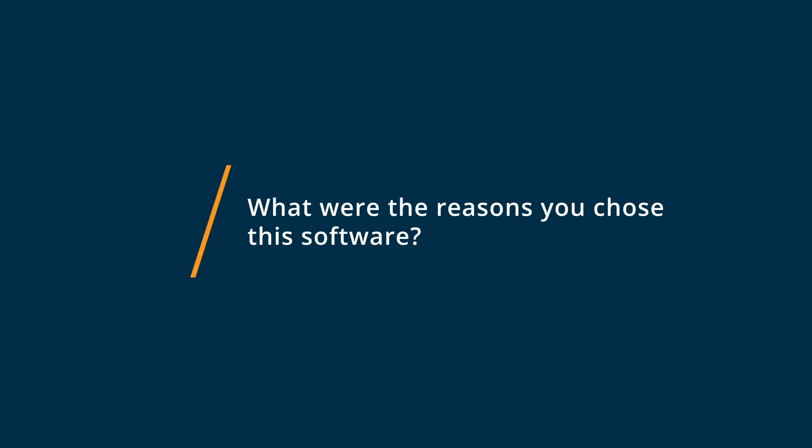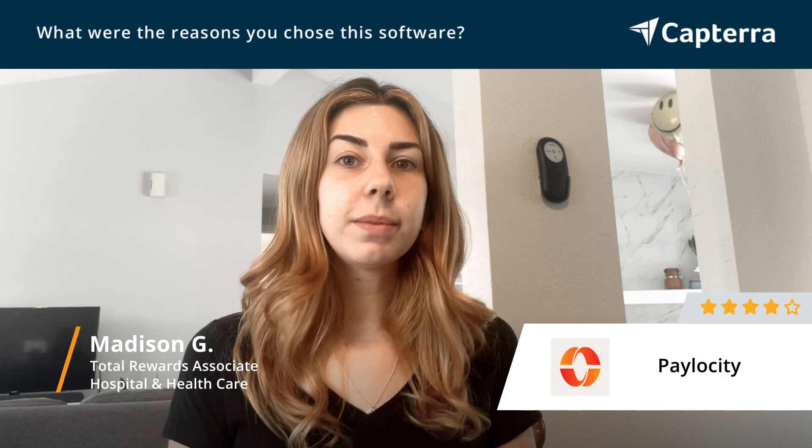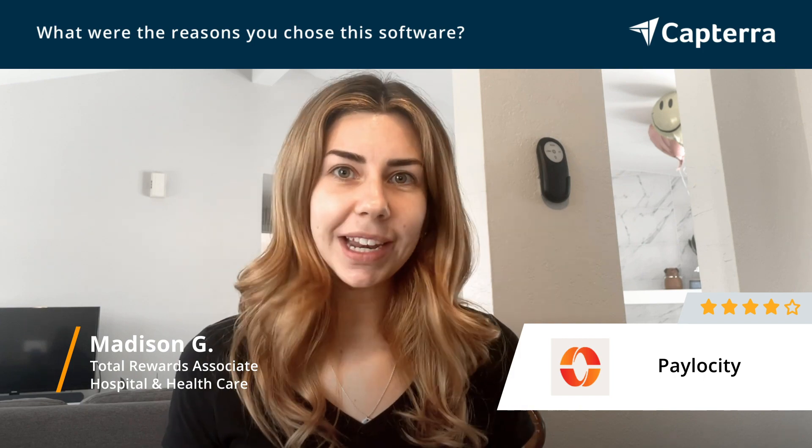We chose Paylocity because we got an individualized representative that helped us anytime we had questions or concerns about the system. We could email or call anytime.